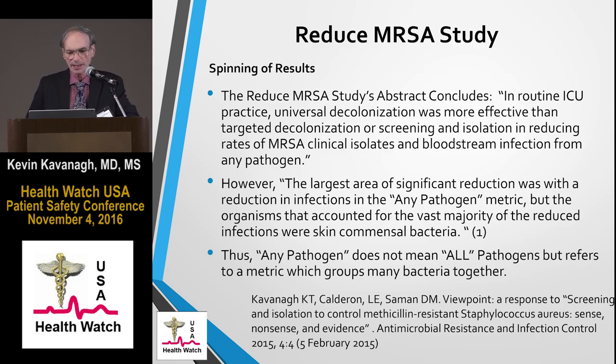In another area, at the end of the abstract, it concluded that in routine ICU practice, universal decolonization was more effective than targeted decolonization or screening and isolation in reducing rates of MRSA clinical isolates and bloodstream infections from any pathogen. That's a pretty profound statement — when I read that, I take 'any pathogen' to mean it reduces everything. But the data didn't really reflect that. The 'any pathogen' was actually a metric labeled 'all pathogen,' involving a conglomerate of bacteria, and the main bacteria that decreased was commensal bacteria, similar to Staph epi — the more benign bacteria. Thus 'any pathogen' didn't mean all pathogens; it was the name of the metric in which those bacteria were grouped together.